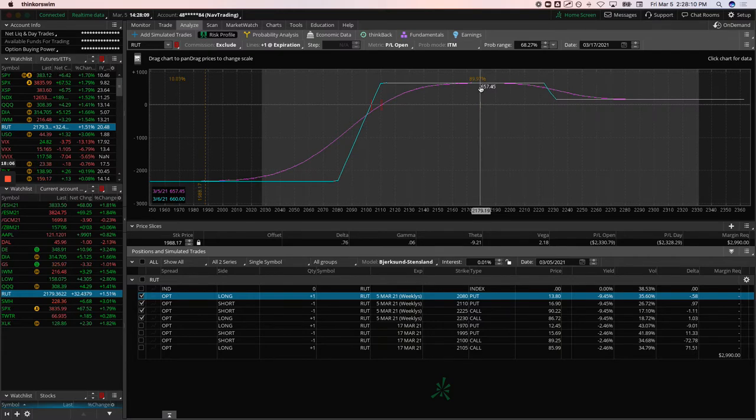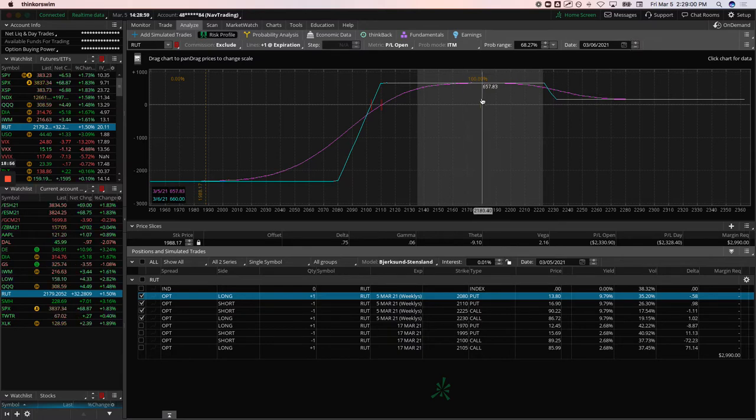If you're trading on Tastyworks, assignment and exercise fees are zero, so you can skip the commission to close and just let it expire. The risk is that market makers can fill orders outside the closing price after the close, but it's very highly unlikely to matter here. There's no assignment risk with European-style cash-settled options, so that's the plan.